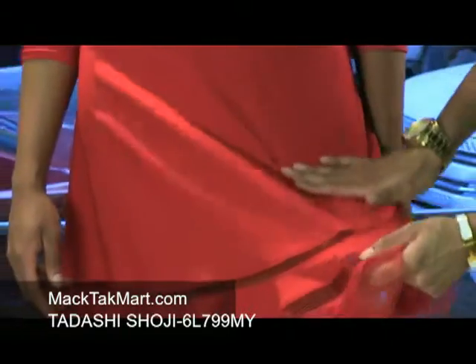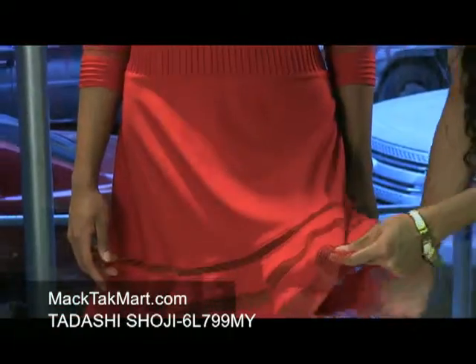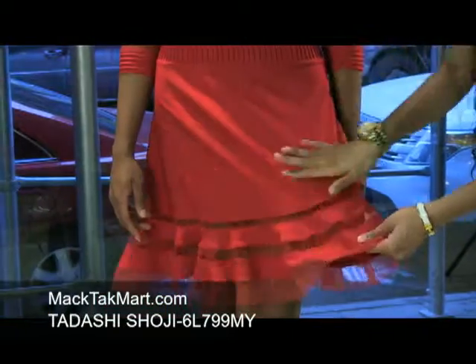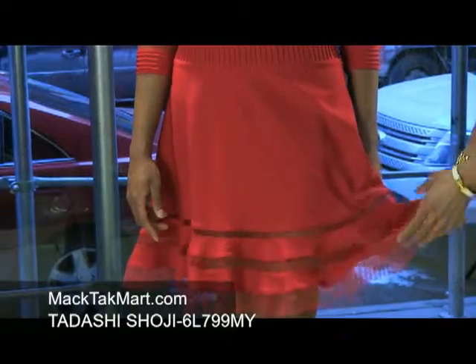Here at the bottom it has sheer pleated and striped material that flares out. It's very lovely.